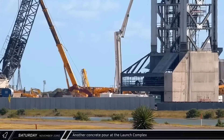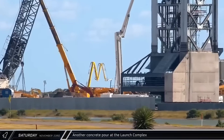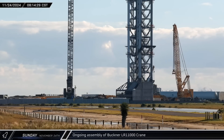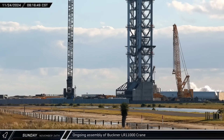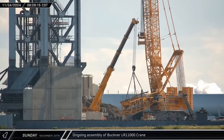A concrete pump truck set up and began to fill one of the commodity trenches at the launch site, which helped supply the pad with propellants and pressurants. With the Buckner crane derrick set up and rigged, workers began to install the main boom on Sunday morning, starting with the boom foot.